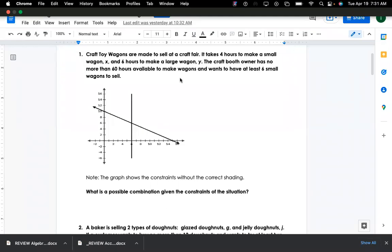Let's talk about craft toy wagons made to sell at a craft fair. It takes four hours to make a small wagon. When we read these word problems, if you don't write something down that's going to be a problem for you later, so make sure you're writing notes. x represents the small wagon — four hours — and then six hours to make a large wagon.